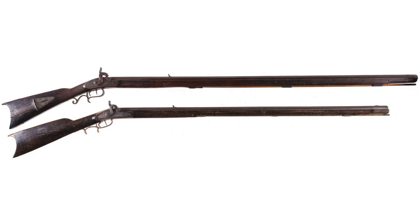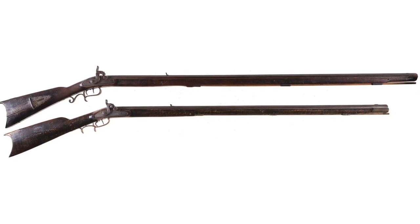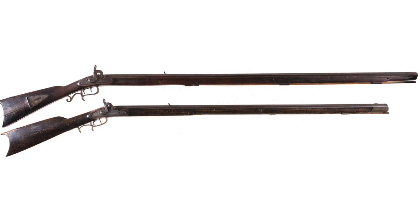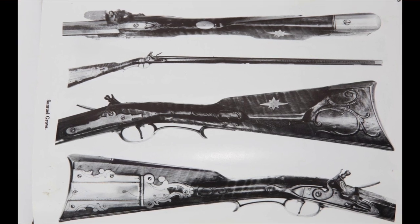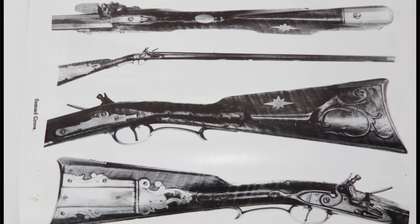Number one: the American Long Rifle, also referred to as the Kentucky Rifle or the Pennsylvania Rifle. It's the first commonly used rifle, whether for hunting or warfare, and is a very early example of rifled barrels causing a spin of a lead bullet. It also had a much longer barrel than European and Asian rifles and muskets, which had much shorter barrels.